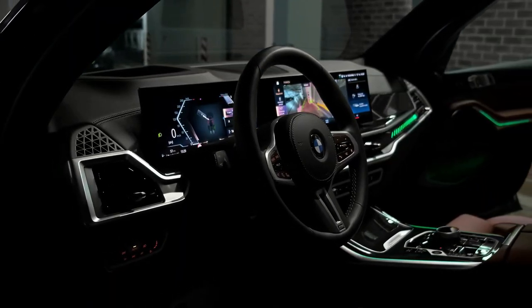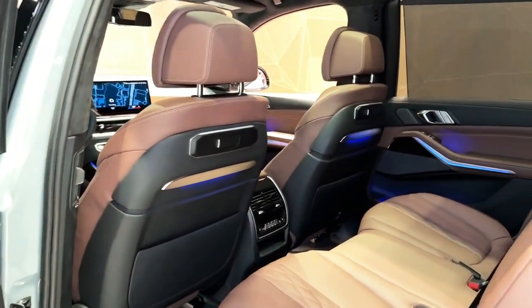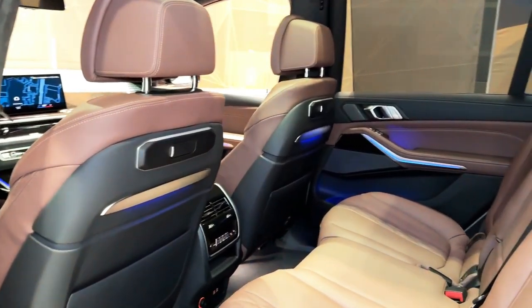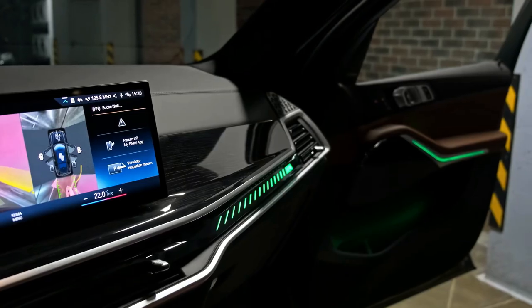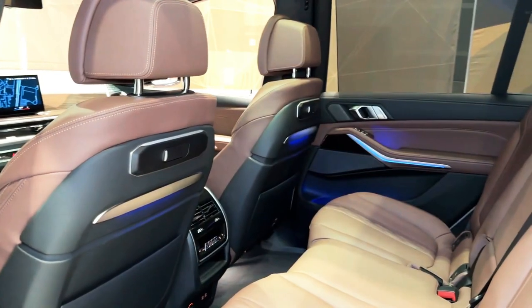The X7 crossover is reasonably athletic around turns for such a large SUV, especially compared to truck-based alternatives. In more routine driving, the X7 is smooth and easy to drive. Transmission shifts are quick and unobtrusive.